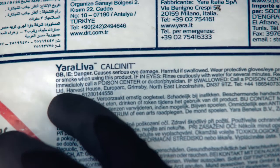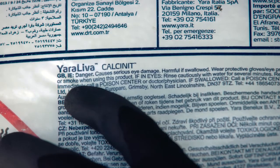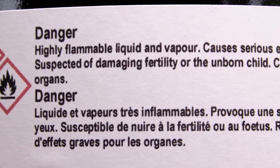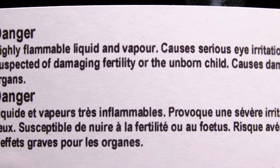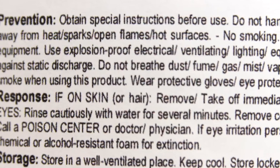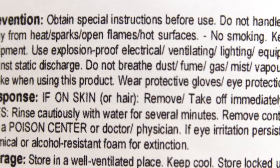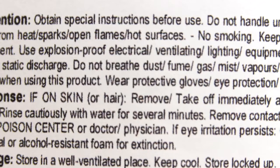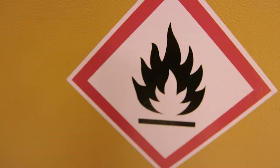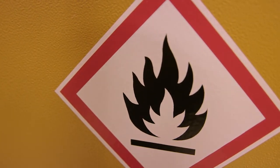Labels will also be changed to include simpler hazard and precautionary statements. The hazard statement describes the chemical's nature and severity — for example, 'causes serious eye irritation'. The precautionary statement provides advice on how to avoid or minimise the risk of chemical exposure, how to deal with exposure if it happens, and how to store and safely dispose of the chemical.